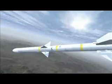With the AIM-120 advanced medium-range air-to-air missile, or AMRAAM in flight, air superiority is soon to follow.